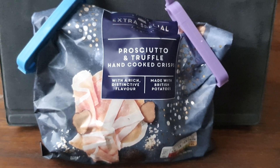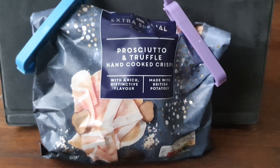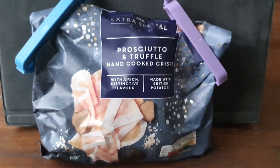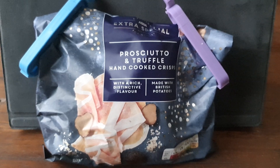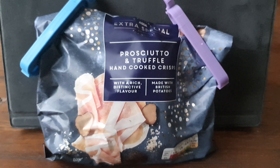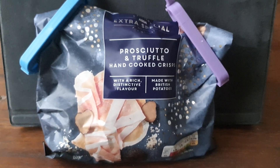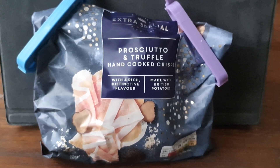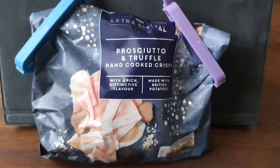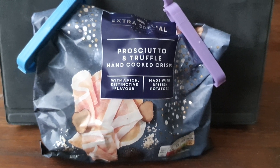As you can see I've already opened this bag because I had a sneak preview last night. And Crisp Lifers, I've got something really great to tell you — these crisps are really, really strongly truffle flavored. It's incredible, it was really unexpected. Let's open this bag and give you good folks a look.